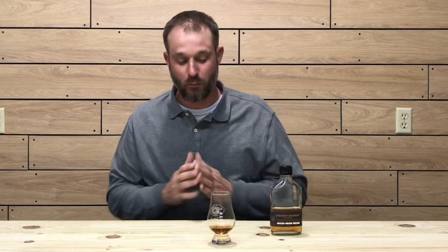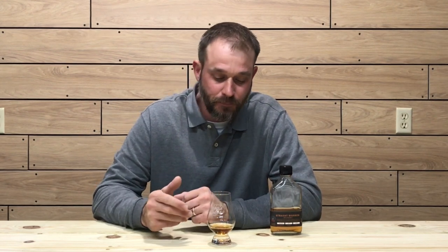Let's get into the taste. On the front of the palate, a little bit of vanilla caramel. Mid-palate, it thins out. And on the finish is that musty oak note, which kind of lingers around with a little bit of vanilla in there also.